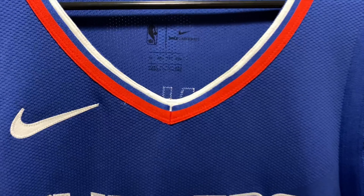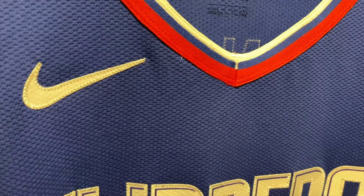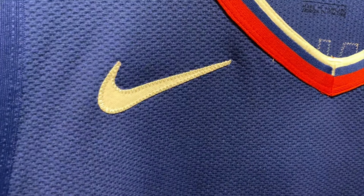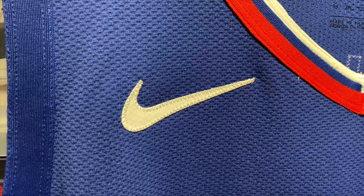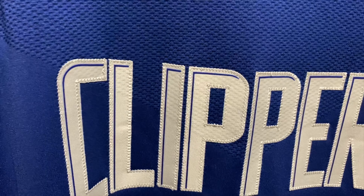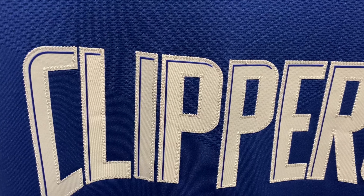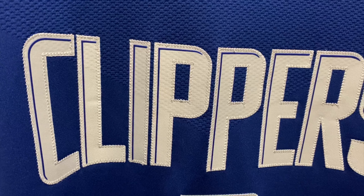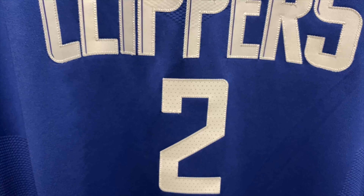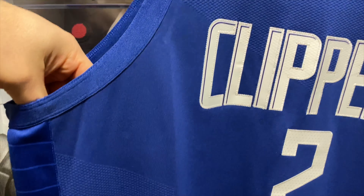Taking a closer look, you have the Nike Vapor Knit material. You have the red, white, and blue trim with the stitched Nike logo. We have the Clippers lettering, and what's kind of cool is you see that blue on the inside of the letters — it's got a rubberized texture. We have a stitched 'Clippers' across and a stitched number, plus your Vapor Knit construction.